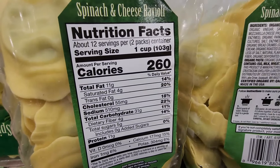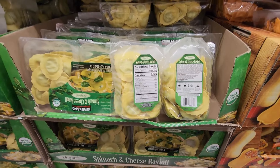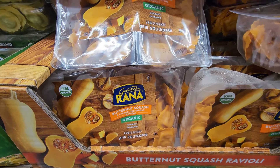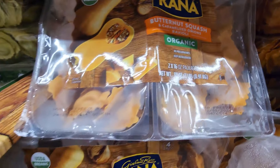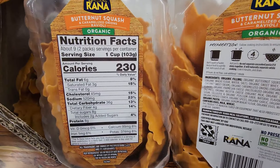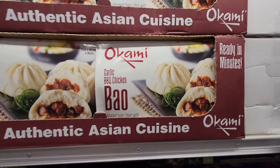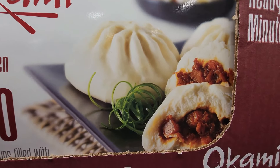We have the spinach and cheese raviolis — these are organic, ready in four minutes, about 12 servings in the package, $11.99 for two 22-ounce packages. And then the organic butternut squash raviolis with caramelized onions — I'm not even a huge fan of raviolis but that sounds absolutely delicious. Those are $9.99 for two 16-ounce packages.